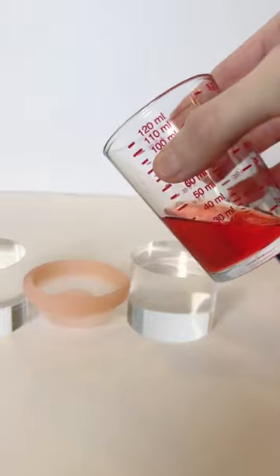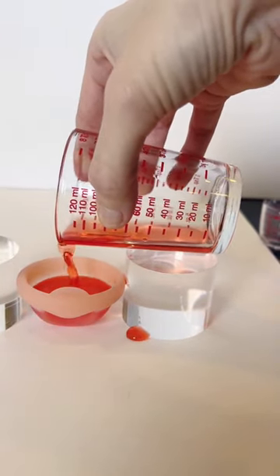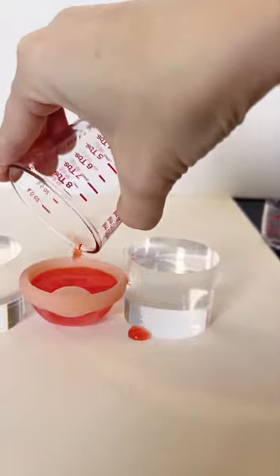Even the smaller menstrual discs tend to hold as much or more than the largest menstrual cups. This is a size small Salt disc, and it holds 30 milliliters.